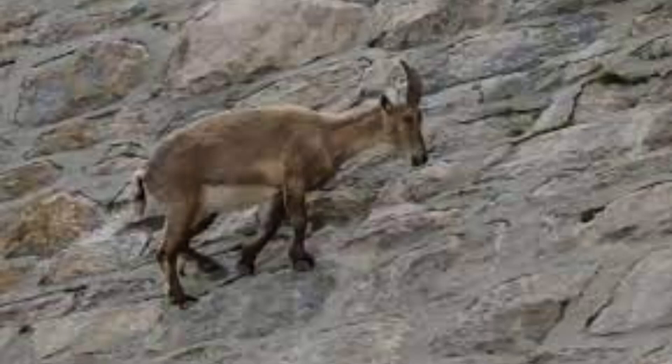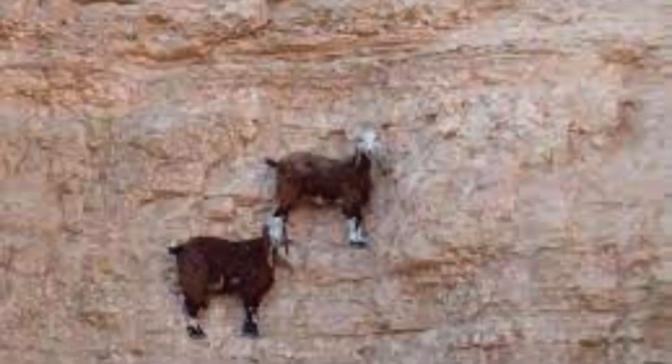The horns grow until they reach a length of 15 to 28 cm and have annual growth rings. Mountain goats usually weigh between 45 to 136 kg (100 to 300 lbs), and females are usually lighter than males by about 10 to 30 percent.